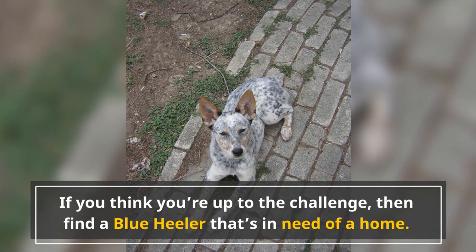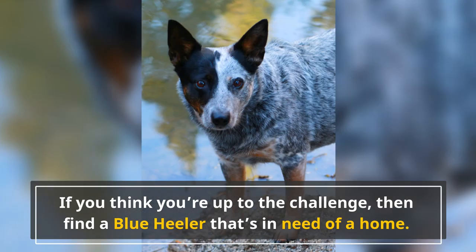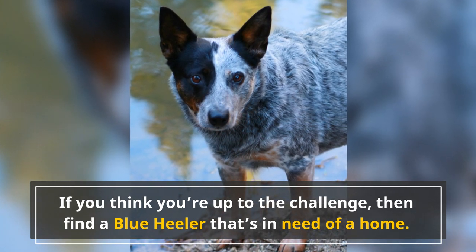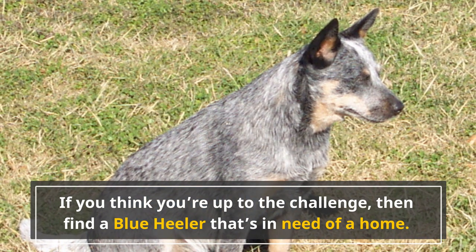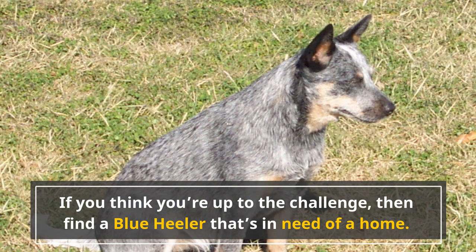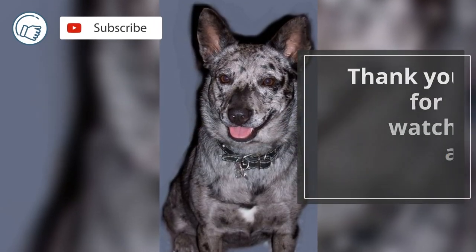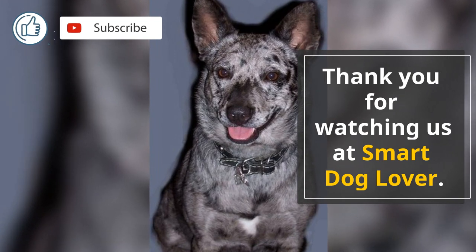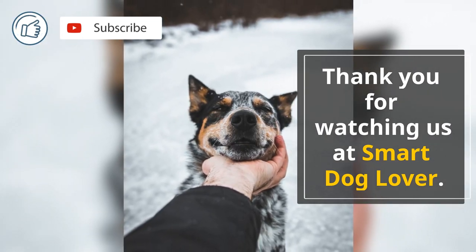If you think you're up to the challenge, then find a Blue Heeler that's in need of a home. Outdoors people will love having this adorable bundle of joy in their homes or running in their backyard. While difficult to train, these guys are hard-working and loyal companions. They're protective of their family and wouldn't do anything to hurt them. Thank you for watching us at Smart Dog Lover. If you enjoyed this video, don't forget to hit that like button and subscribe to our channel for more dog-related content.